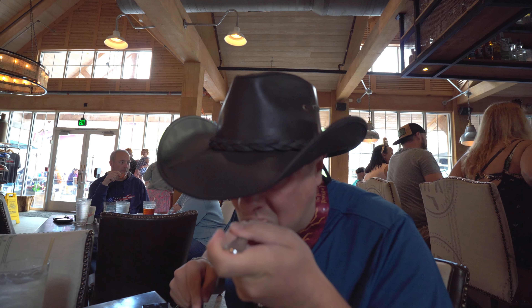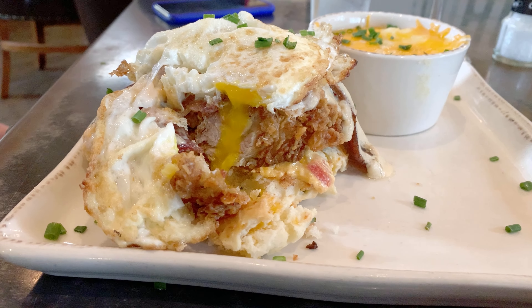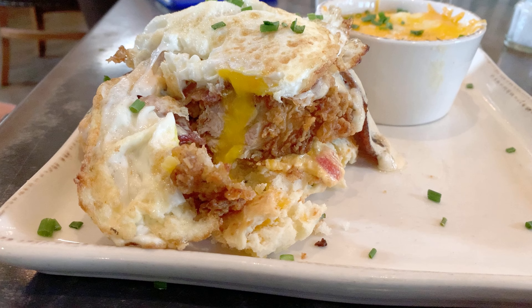What a breakfast. It may be the best breakfast I have ever had. This is the type of breakfast that you reward yourself with. But what could I have done to earn a meal like this?